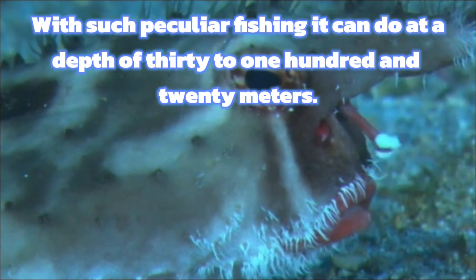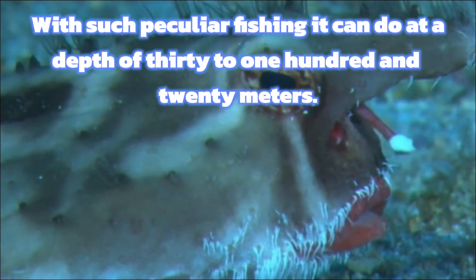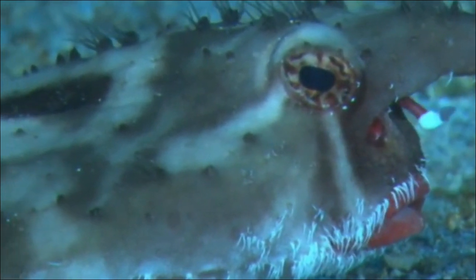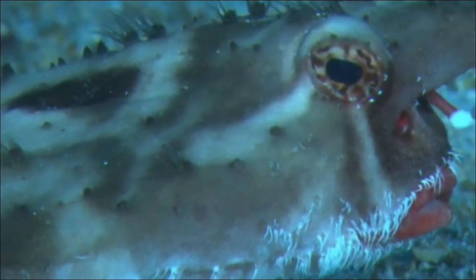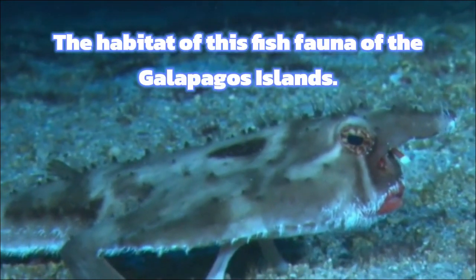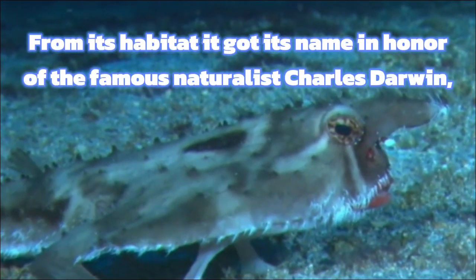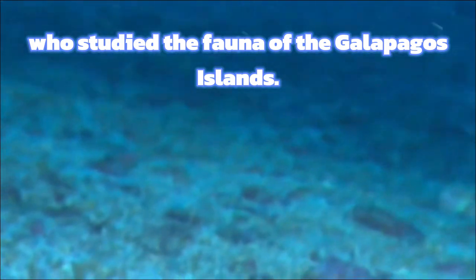Such peculiar fishing it can do at a depth of 30 to 120 meters. The habitat of this fish is the fauna of the Galapagos Islands. From its habitat, it got its name in honor of the famous naturalist Charles Darwin, who studied the fauna of the Galapagos Islands.